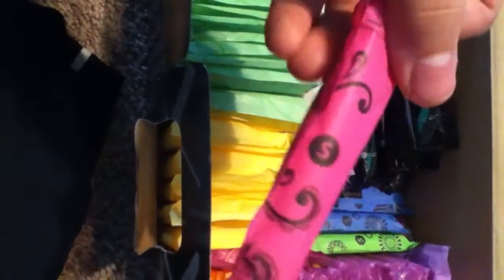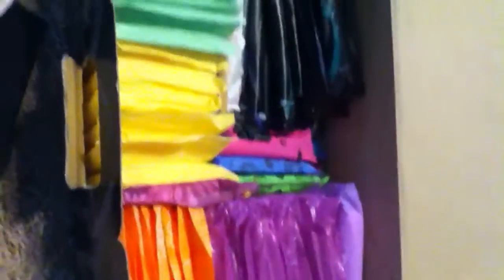In the box I have: tampons — the U by Kotex Sleek regular, U by Kotex Click supers, and Tampax Pearl super pluses. For pads I have the Always Incredibly Thin pad, the regular Always Maxi, the Always Radiant overnight, the Stayfree overnight, and one Always overnight extra protection. That's the box — I'm going to try to use these up first.